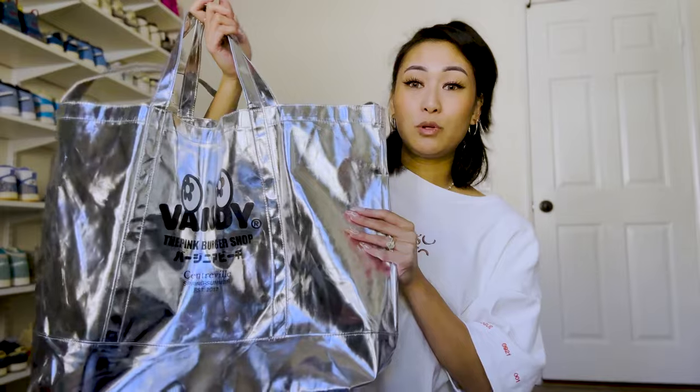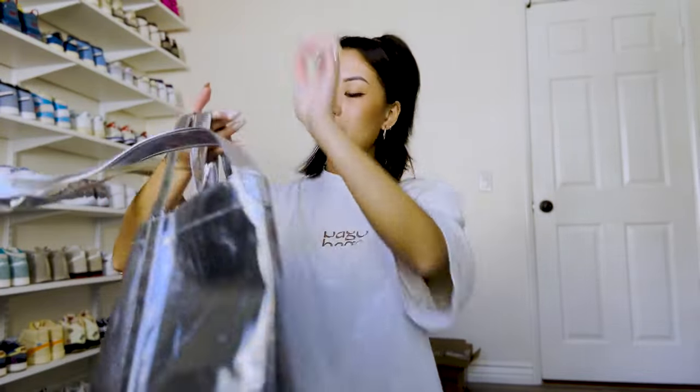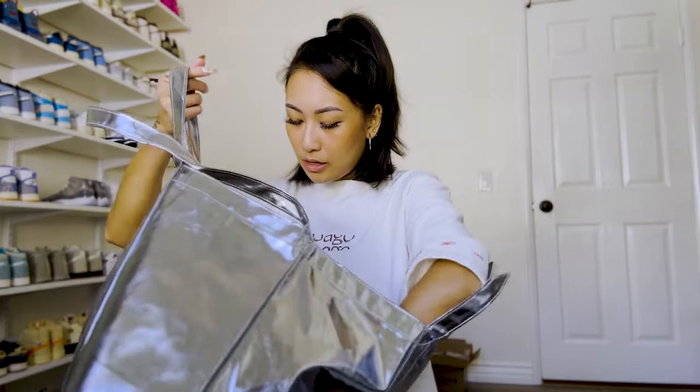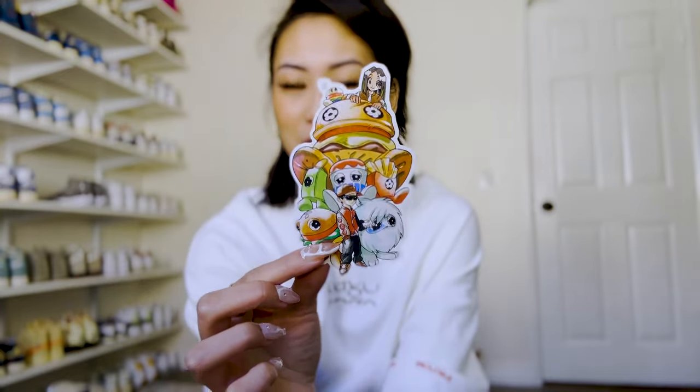Next up, I went to the Vandy the Pink booth and it was so cute — it was like an In-N-Out inspired booth, so I was obsessed. Ten out of ten for presentation. This is the tote bag they give you with every purchase — it's super big, another convenient bag to have. It has the Vandy the Pink branding on the front with short handles and a crossbody strap. I also ended up getting the anime tee, which came with a sticker. How cute is that? I love it.